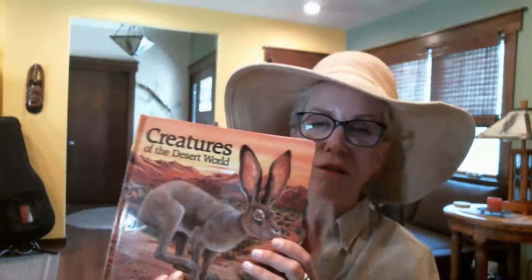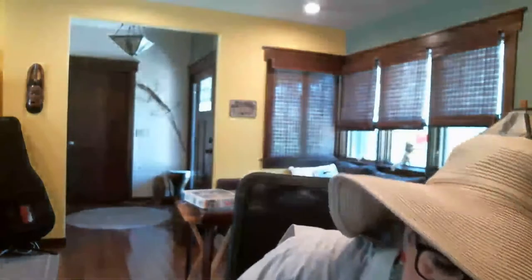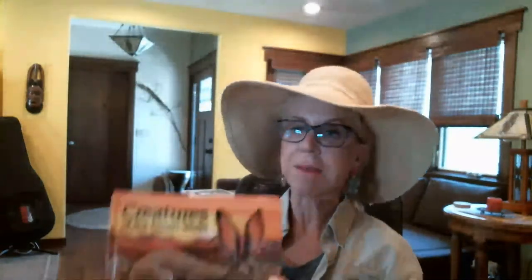Today we are doing this book called Creatures of the Desert World. It's super interesting because it's actually very short — just a few pages long — but each page is full of detail and it's incredible. I'm going to share the book and talk about some concepts that come from it, along with some all-important vocabulary.